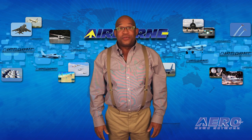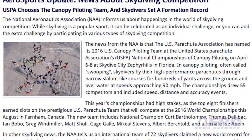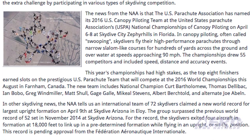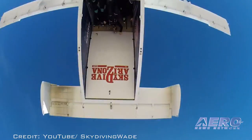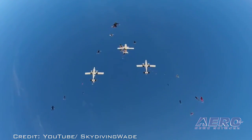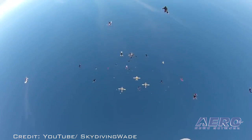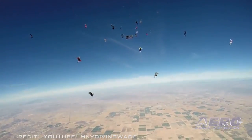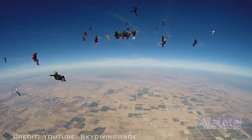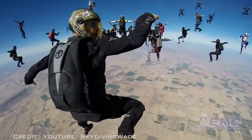In other skydiving news, an international team of 72 skydivers claimed a new world record for the largest upright formation last month at Skydive Arizona in Eloy. The group surpassed a previous world record of 52 skydivers set in November 2014. For the record, the skydivers simultaneously exited four aircraft at 18,000 feet to link up in a predetermined formation while flying in an upright or sit-fly position. This record is pending recognition from the Fédération Aéronautique Internationale.